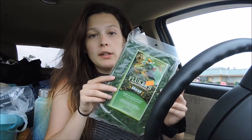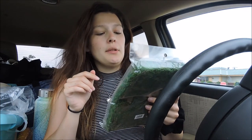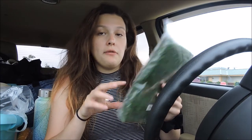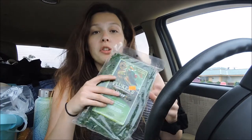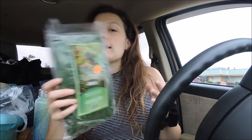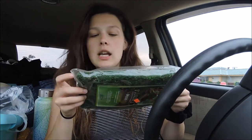Up next I have this moss from Fluker's — sphagnum moss? It's four quarts and it came to $3.99. It's not exactly the kind that I wanted to get; I wanted to get sphagnum specifically and wasn't really planning on this particular brand, but for $3.99 I was like, why not?